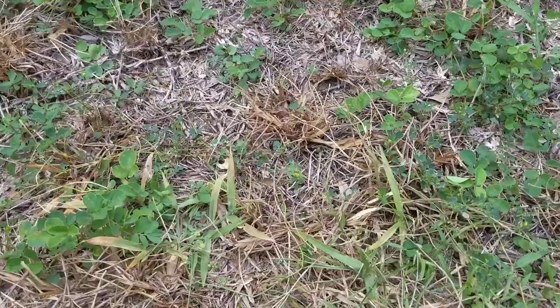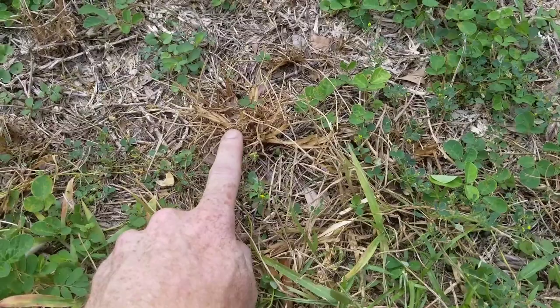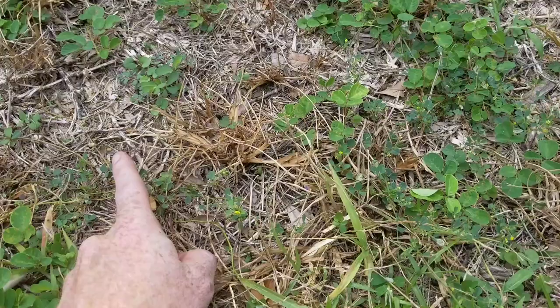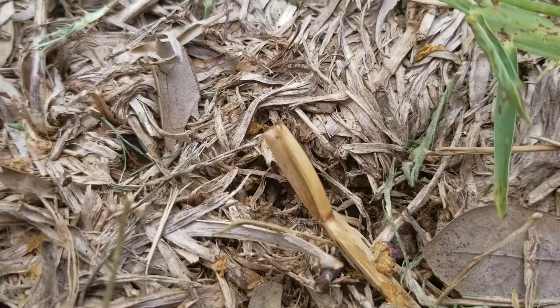This is a more advanced stage of chinch bug damage — as you can see, more yellowing in the grass starting to turn orangish-brown, a very good indicator of chinch bug damage. And then this is completely fried St. Augustine grass; if you notice it's kind of dead with a grayer color. When it turns dark brown like that, that is a very good sign of chinch bug damage.